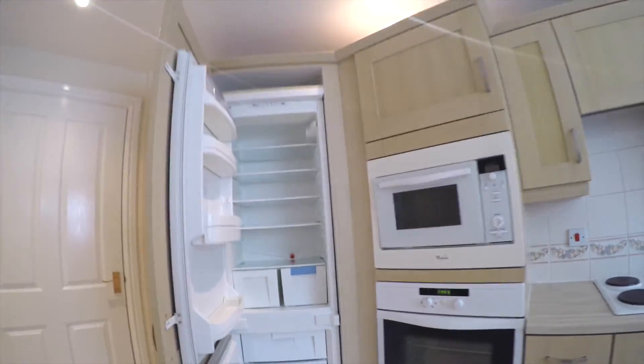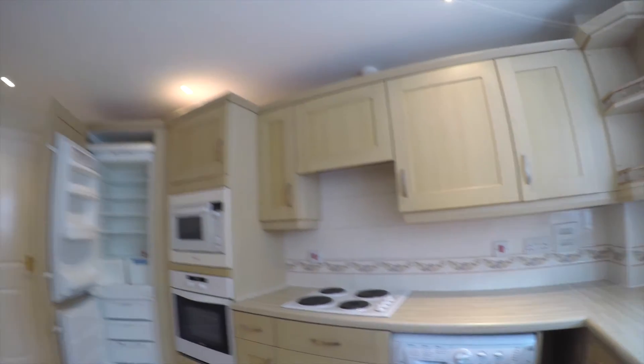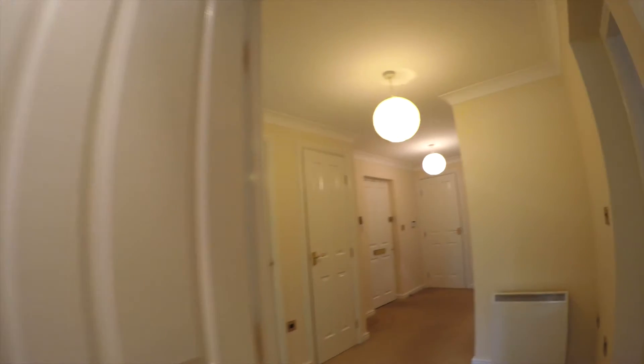This is where the fridge freezer is. Electric hob — this kitchen is in really good condition, and it's a nice flooring. It does warrant a little table for you to sit at. Moving back into the hallway.